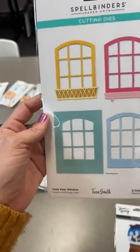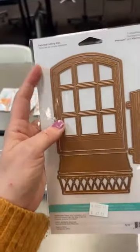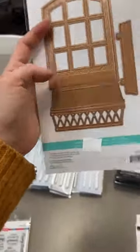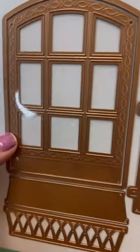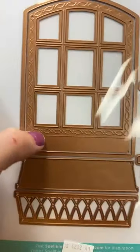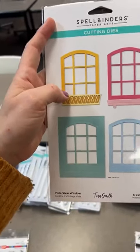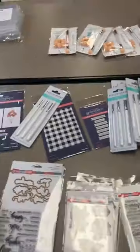Next up, this was from last month's release — it's part of the Vista View Collection, and this is the windows one. This window is a great standalone die. They did all kinds of fun little inserts and flowers to go with it, but this window on its own is gorgeous. Look at the detail around the window frame — it's going to deboss beautifully when you cut it. You've got great little window boxes there too, and so many different windows you can create.